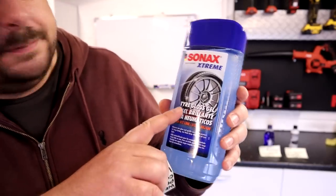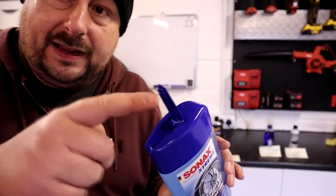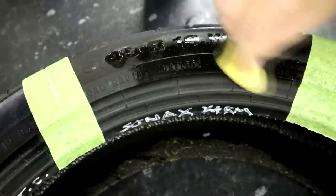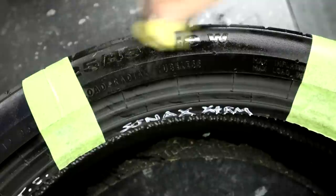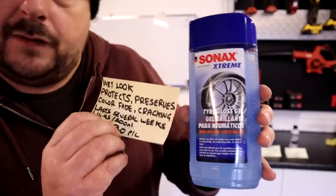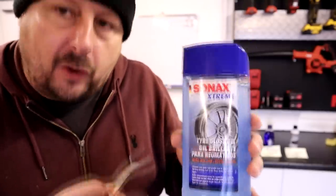Next, we have Sonax Extreme Tire Gloss Gel. It's got a cool little nozzle that dispenses the gel from the bottle, so you get less product on the bottle itself — which is slippery and greasy — and that's actually a nice touch. It claims wet look, protects, and preserves, specifically around colour fading and cracking, which is the only product in this test to make those claims. It says it lasts several weeks. It costs £14.95 approximately for 500ml, giving a rough average price of around £30 per litre. I believe it's a solvent-based product.